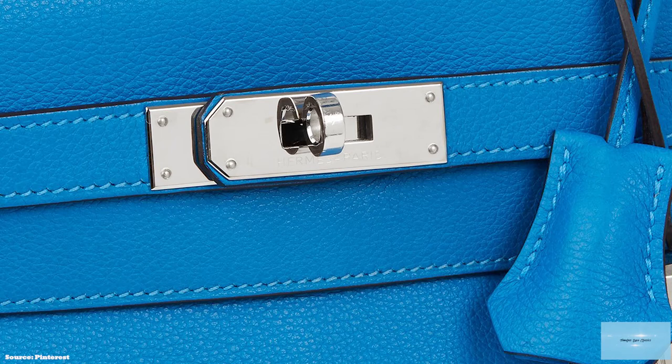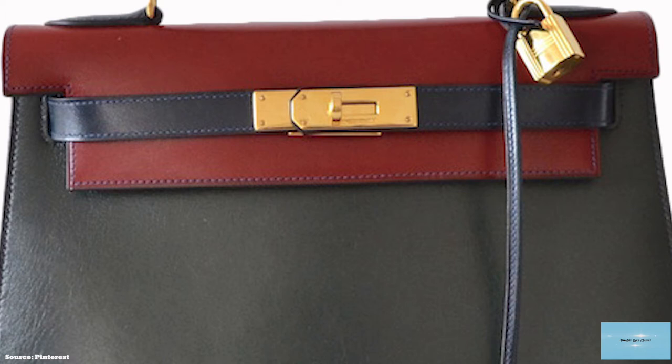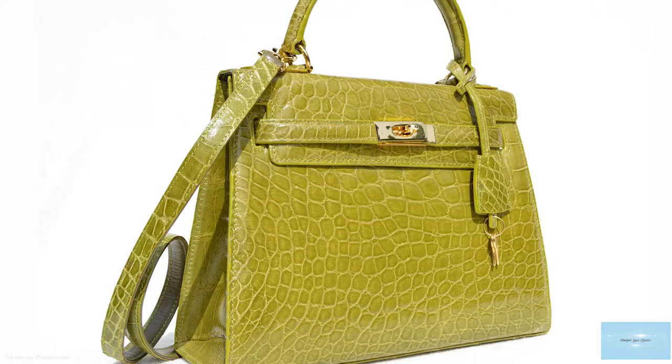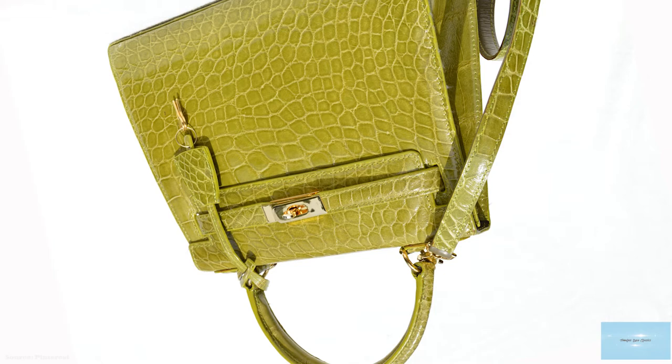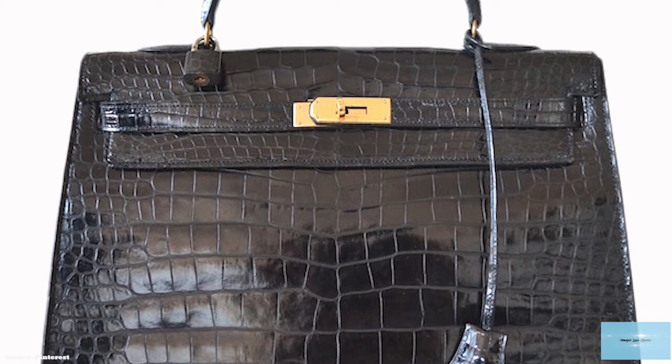The Hermes Kelly bag comes with a storied history and took over 50 years before it was officially named the Kelly. The Kelly bag evolved from a Hermes bag produced in 1892 and was first introduced in 1935. It was originally called the Sac à Dépêches before it was catapulted to wealth status by fashion icon, American-born actress turned Monaco Princess, Grace Kelly.